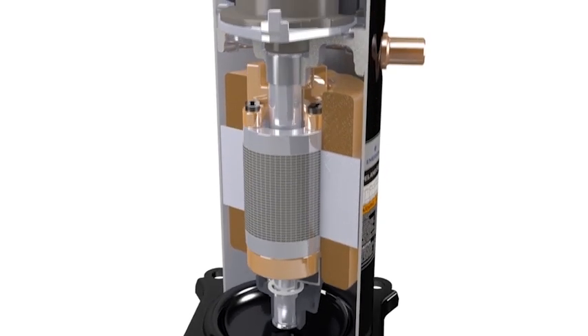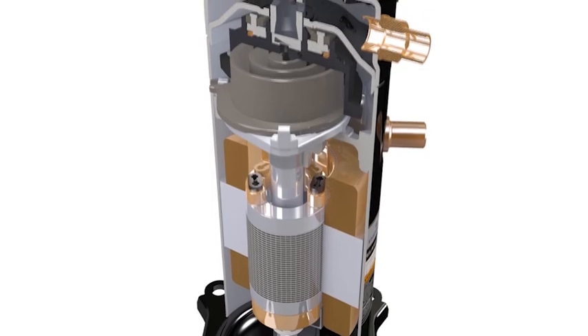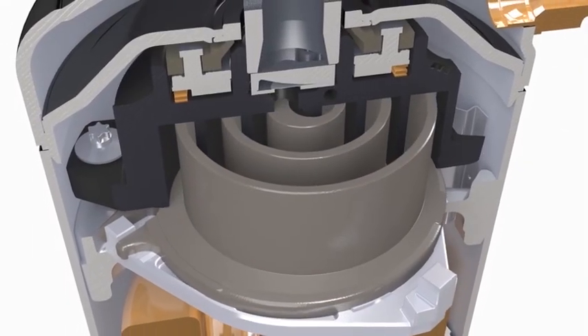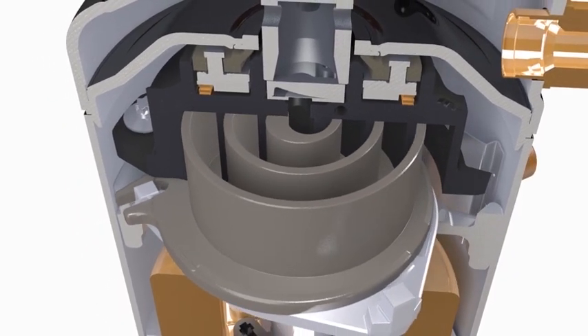For applications requiring precise temperature control, or for those characterized by large variations in load, Emerson offers an economical solution with the Copeland Scroll Digital Compressor.